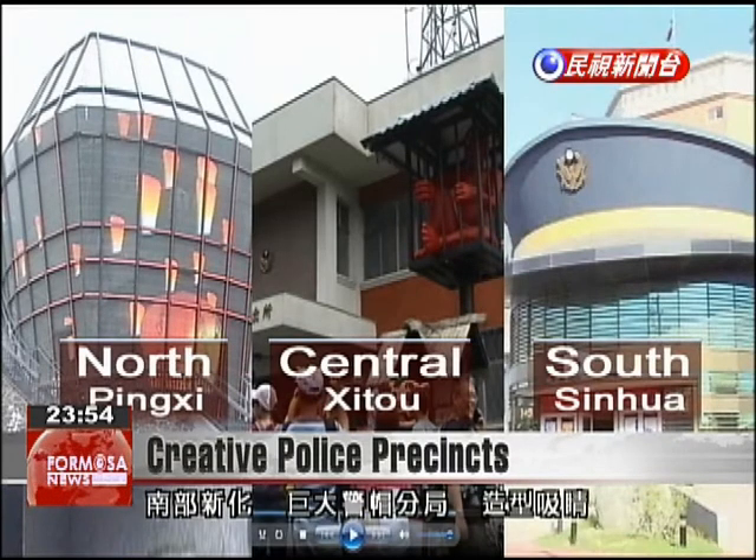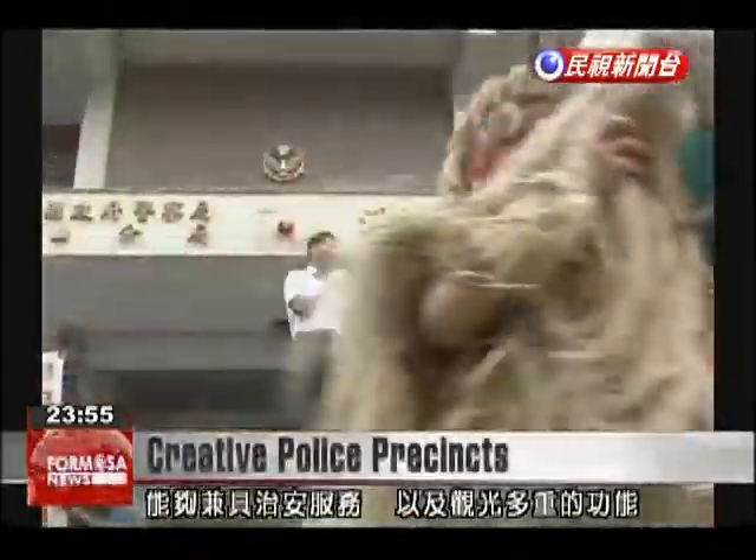In the south, the police precinct in Xinhua is built with a huge police cap over the entrance to the building. The police precinct in Shito is in a scenic area, and they hope it could serve dual functions regarding both public security and as a sightseeing destination.